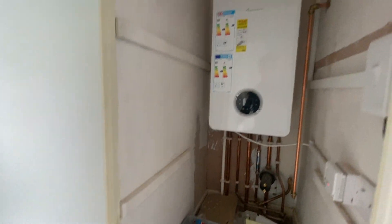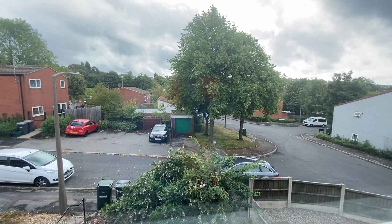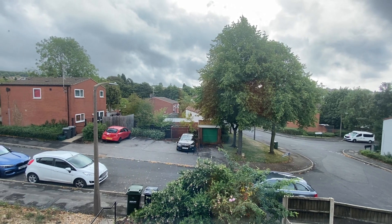Last but not least, we have a second storage cupboard which holds the Worcester boiler for the property. To summarise, this is a three bedroom property in Arnold, perfect for first-time buyers.